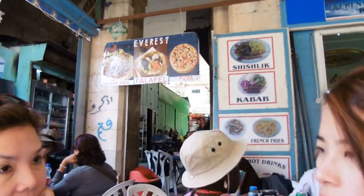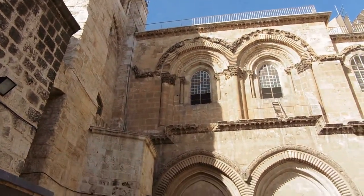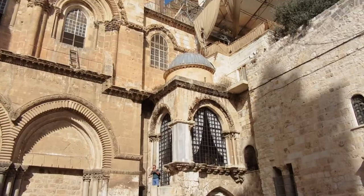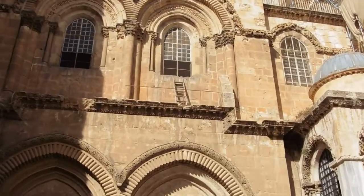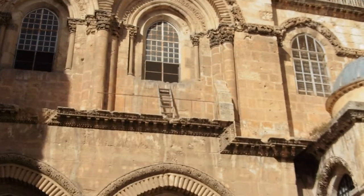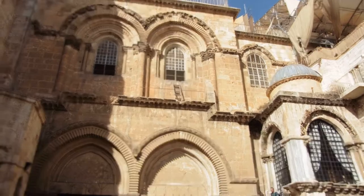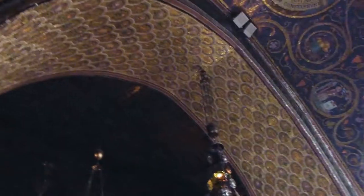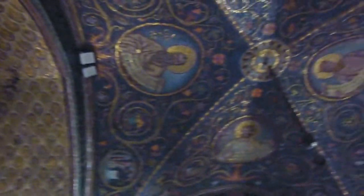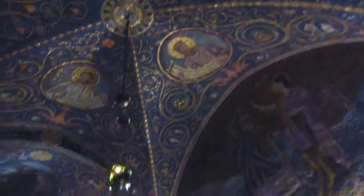We are at the Holy Sepulcher Basilica. Do you see this wooden ladder right here? It represents the undivided religions here in Jerusalem and it hasn't been touched in 60 years. Look at this — this is the ceiling. How beautiful.